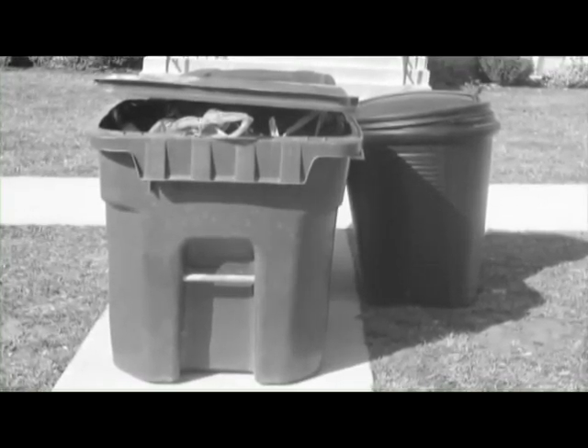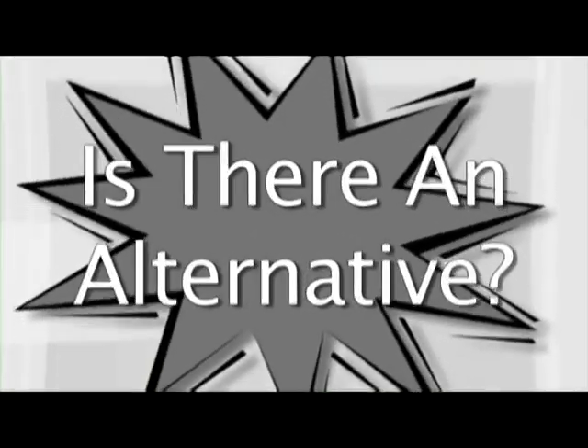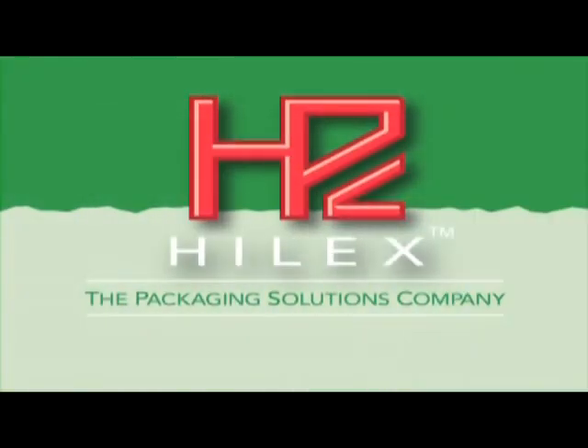Sadly, these silent but faithful servants are often left cold and forgotten. Does it have to end like this, or is there an alternative? The answer, quite simply, is yes. Hilux Poly's bag-to-bag program is making a difference for the plastic bag.